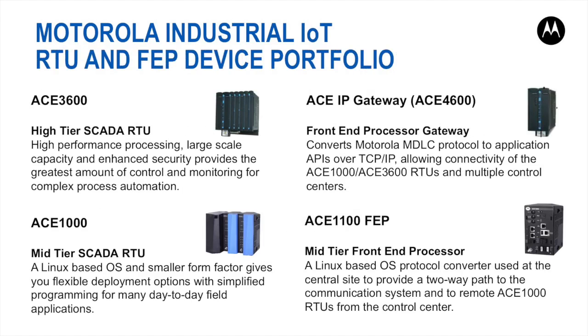Motorola offers several RTU and FEP module types in its IIoT portfolio. The ACE3600 RTU combines the local processing of a PLC with the superior communication of a remote terminal unit for an all-in-one high-performance unit. It allows seamless integration with multiple PLCs, RTUs, and intelligent electronic devices, with a powerful processor combined with versatile input/output modules, allowing it to be used for demanding IIoT applications such as electric utilities, oil and gas, water and wastewater, siren, PA, and many more.